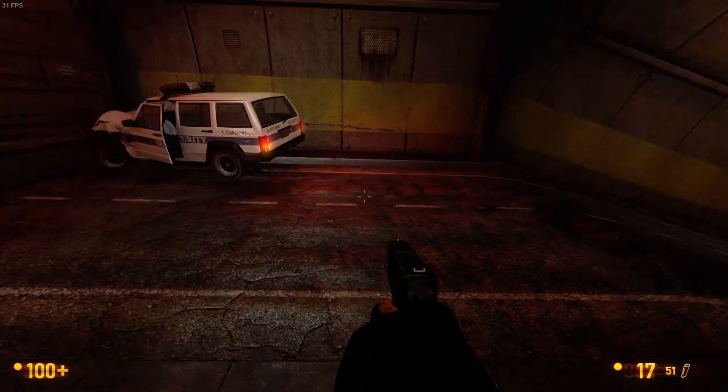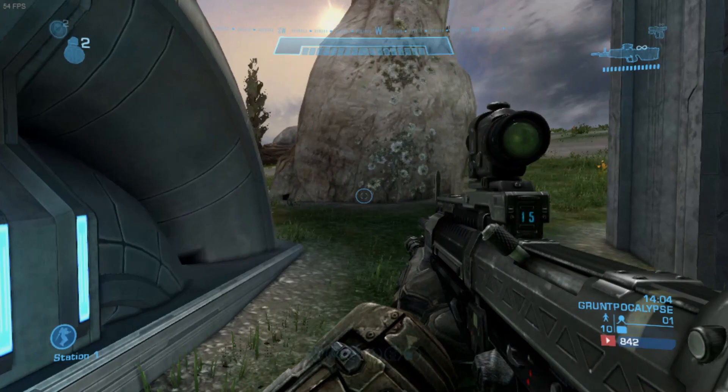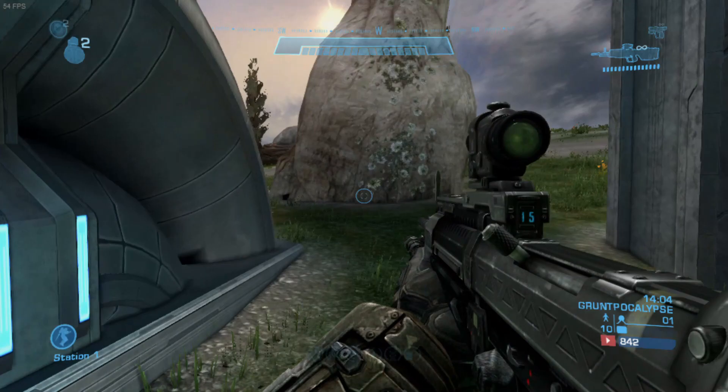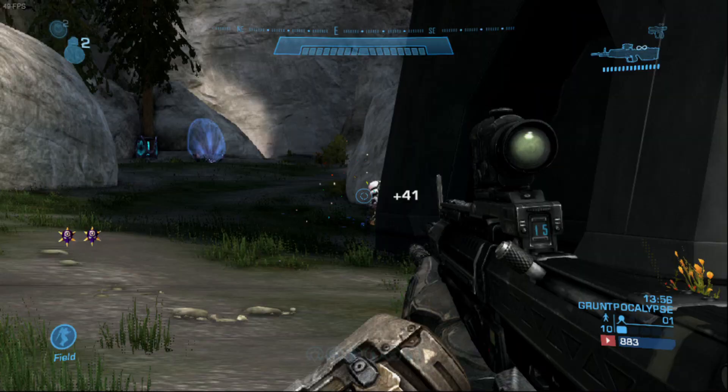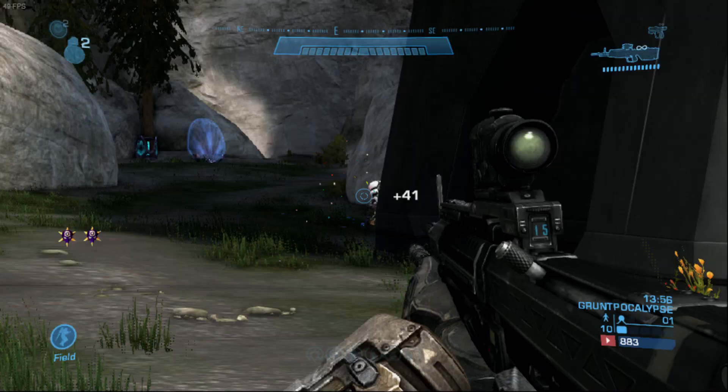Halo next — I guess I'm on a first-person shooter kick right now. Let's get into a firefight to see how well it can handle a grunt-pocalypse. We've got 1080p with half rendering resolution and performance level graphics. Honestly, it's absolutely playable — here I am headshotting grunts like there's no tomorrow.